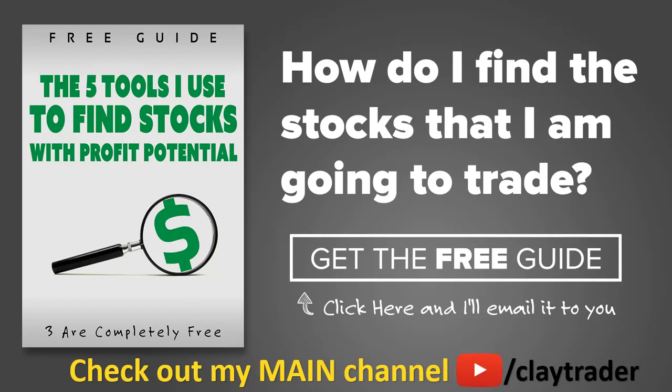One of the most popular questions I get is: hey Clay, how do you find the stocks that you trade? So what I've done is put together a free resource guide where I talk about the tools I use to locate stocks that I find interesting and think may have potential. If that sounds like something that could add value to you as a trader, click right there to get access to the guide. The guide itself is very short and to the point, and it is free. Thanks for watching, have a good one.